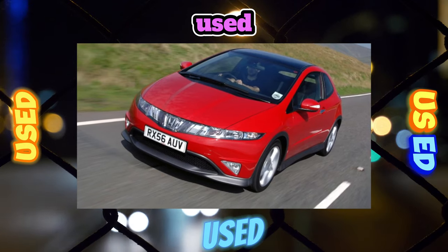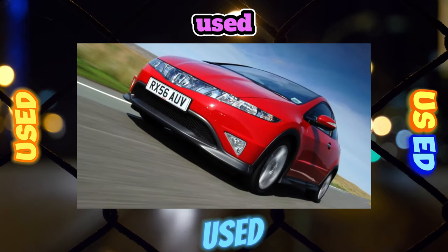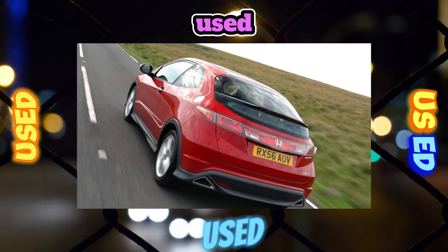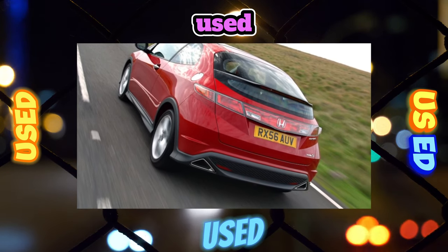For the Honda Civic, three petrol units were offered: 1.4 liters / 83 horsepower, 1.8 liters / 140 horsepower, and 2.0 liters / 200 horsepower, as well as a 2.2-liter turbo diesel. In Europe, a hybrid Civic was sold with a 1.3-liter engine and an electric motor producing 20 horsepower.